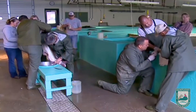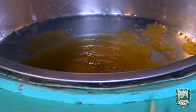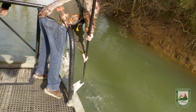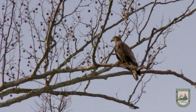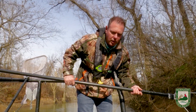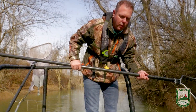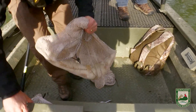We take them back to the hatchery, spawn them, and then return them to the tailwaters once we're done. What a beautiful fish — a 32-inch female. That's a little on the small end, but sometimes these smaller females give us a decent quantity of eggs as well, so we'll go ahead and take her.